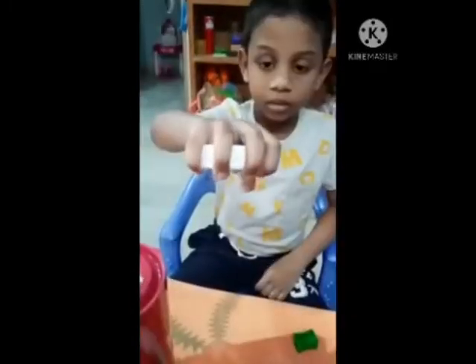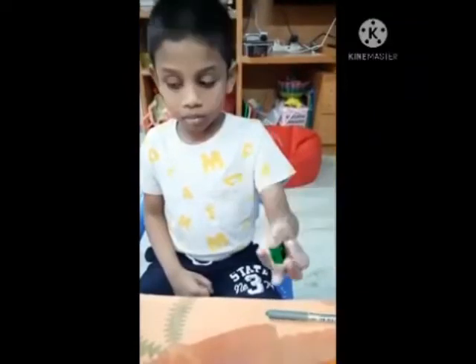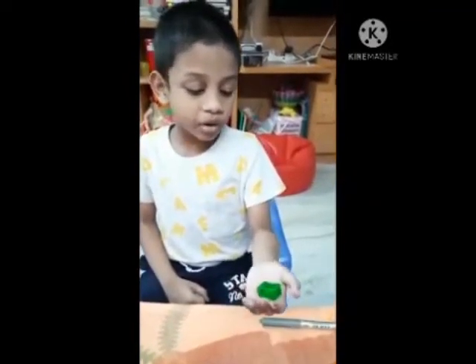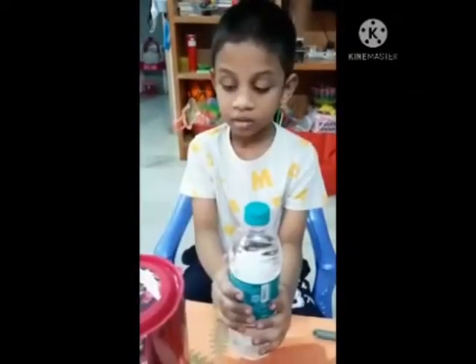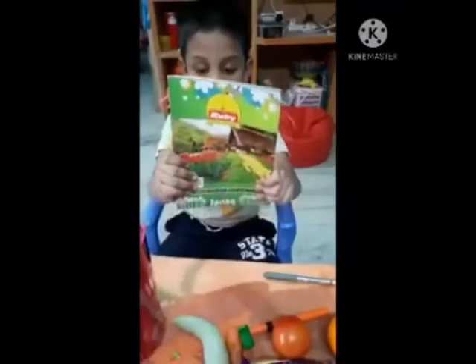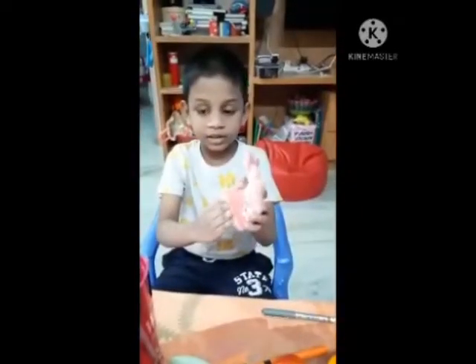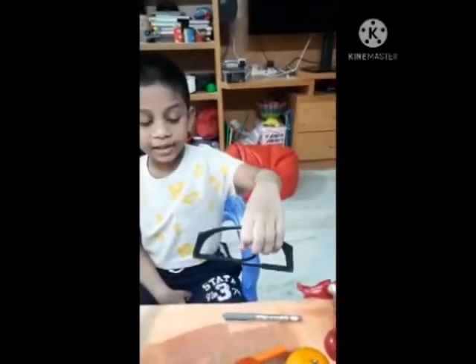It is there. This is the box. This is the pen. This is the color pen. This is the shopper. This is the chocolate box. This is the bottle. This is the mail. This is the gel. This is the glass.